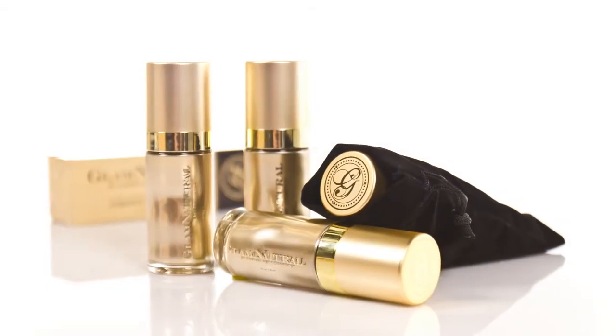circles. This correcting concealer is creamy, smooth, and long lasting. It's great for neutralizing uneven skin tone. Our foundation comes